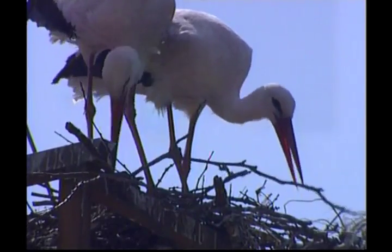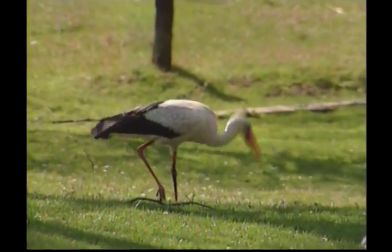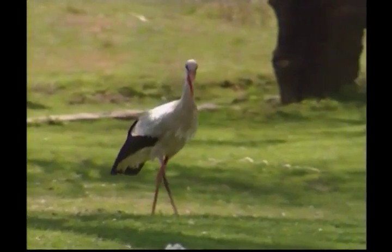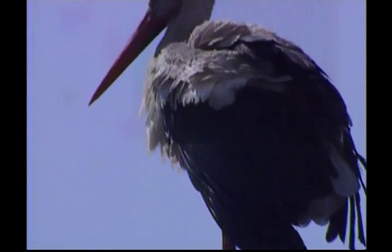The stork's nests are mostly made of sticks, which the male finds and brings back, and the female puts in place. Take a look at the stork's long legs, Zeke. They allow the bird to take long strides and wade into deep water or tall grasses and reeds in search of food. That's why the stork is called a wading bird. He likes to walk through the water rather than swim in it.